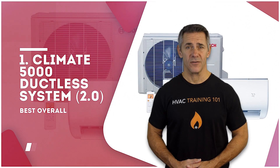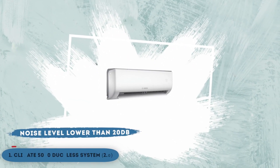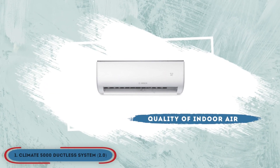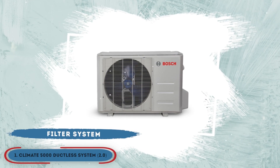Finally, we have the best overall, the Climate 5000 Ductless System 2.0. Besides having a noise level lower than 20 decibels and energy efficiency of 20 SEER, this unit is best known for improving the quality of indoor air to the maximum. The filter system of multiple parts works to freshen the air circulation in the room.